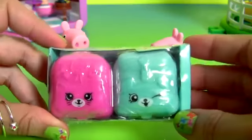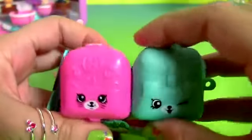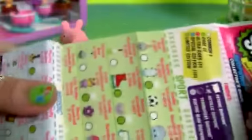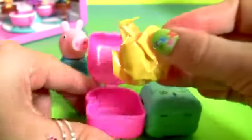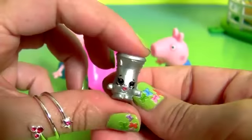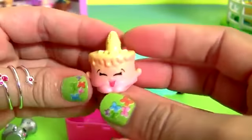George! Let's open the Shopkins Backpack Surprise! Two backpacks and one collector's guide. This is Max and Ice Cream Cake.